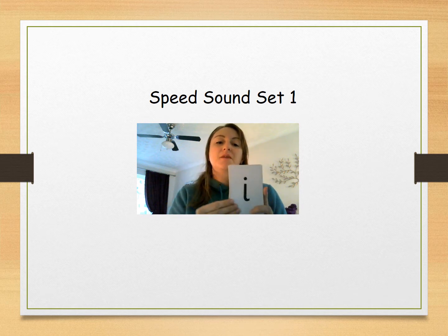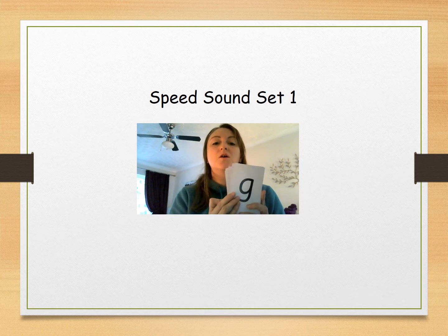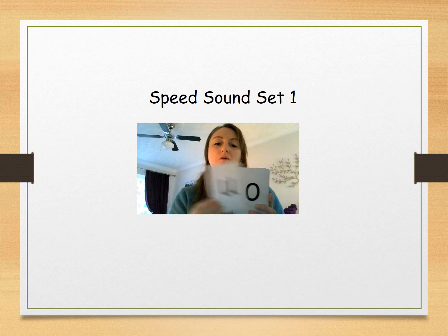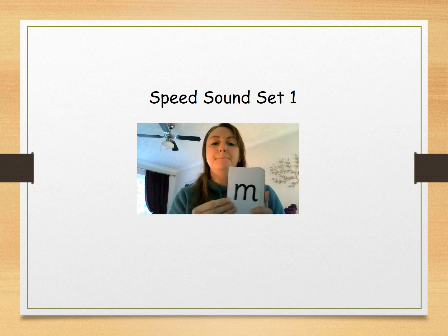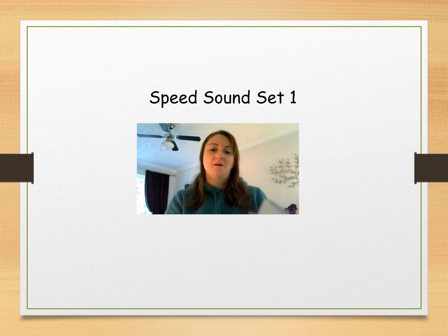I, B, C, C, T, G, A, U, O, E, P, M, L, M, S. Well done.